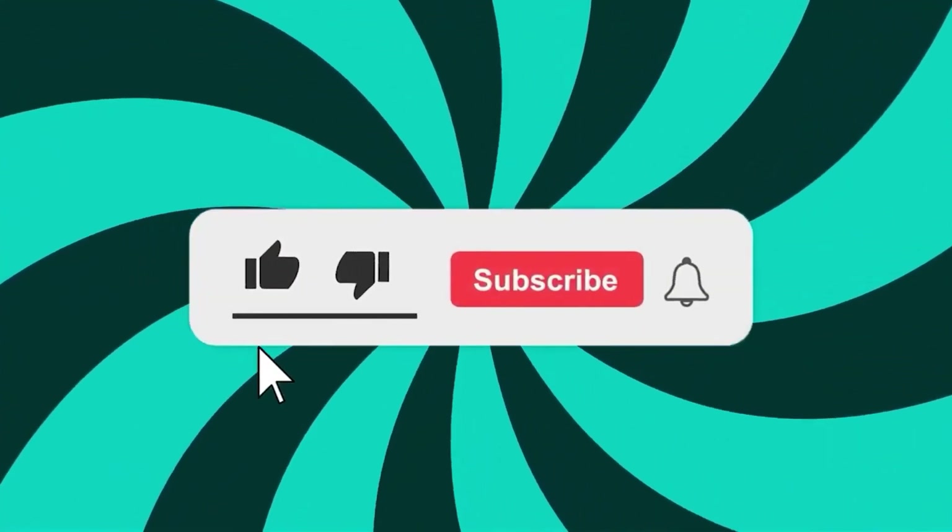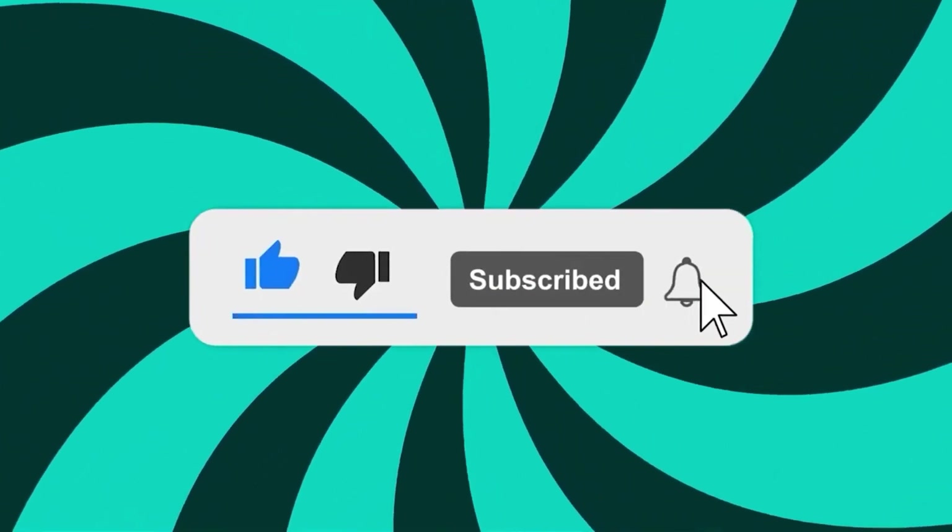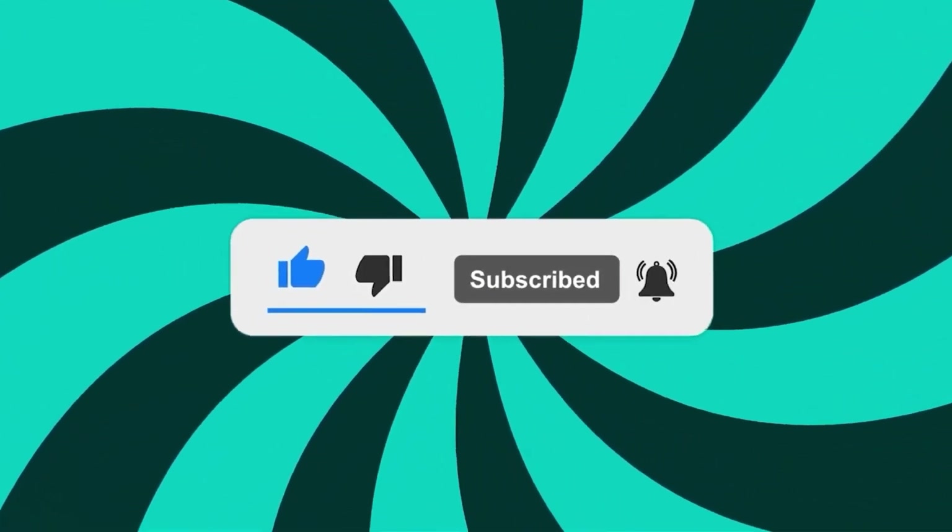So what are you waiting for? Go and buy these CPU coolers! If you enjoyed this video, then make sure to like and subscribe.